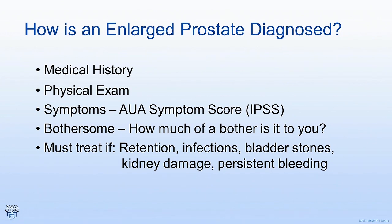Most of the time we don't have to treat BPH unless it becomes bothersome. However, there are some times where we definitely have to do something — whether that's surgery or medications depends. If you have urinary retention, meaning you can't empty the bladder effectively, you have to act. If you develop recurrent infections, bladder stones, upper tract kidney damage, or the prostate is bleeding as it gets bigger and that doesn't stop, these are all reasons why we have to do something rather than just observe.